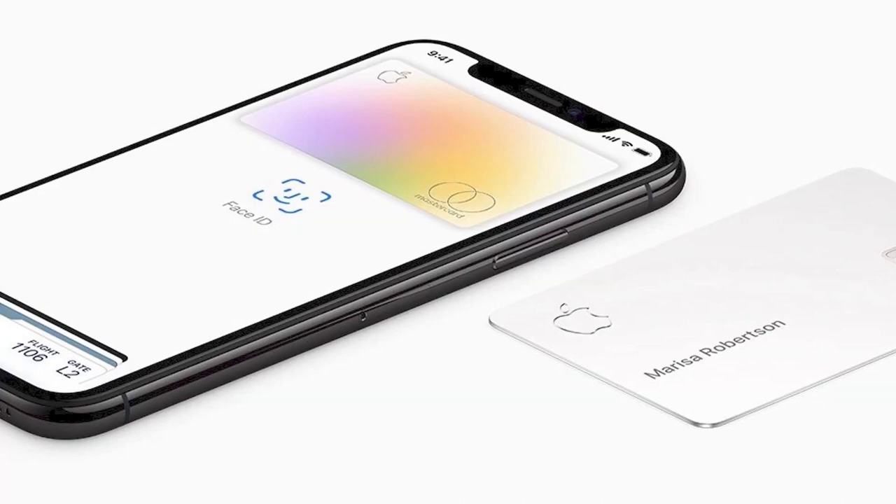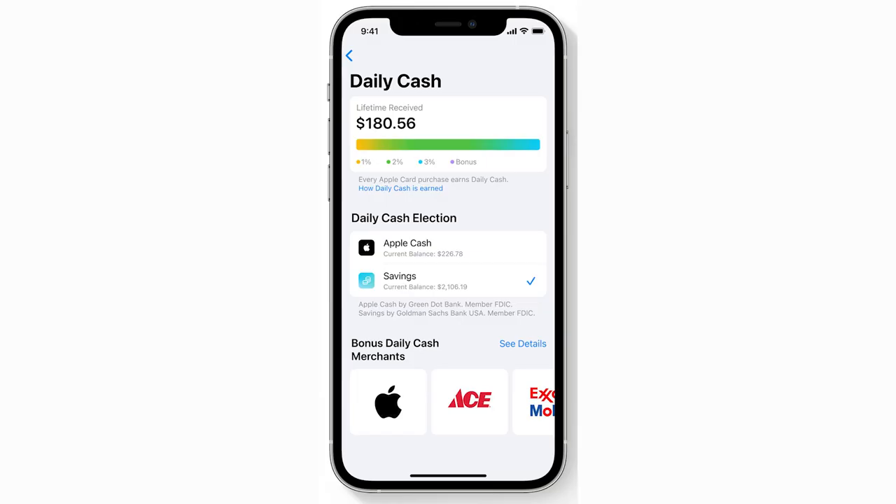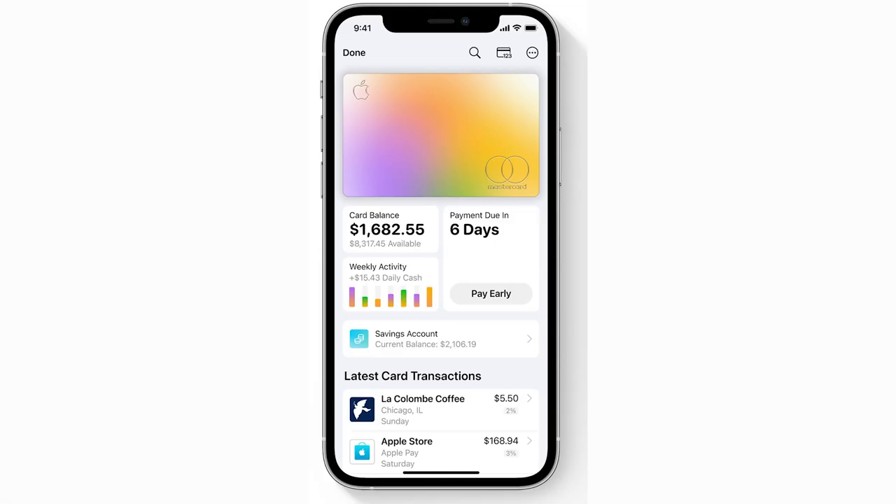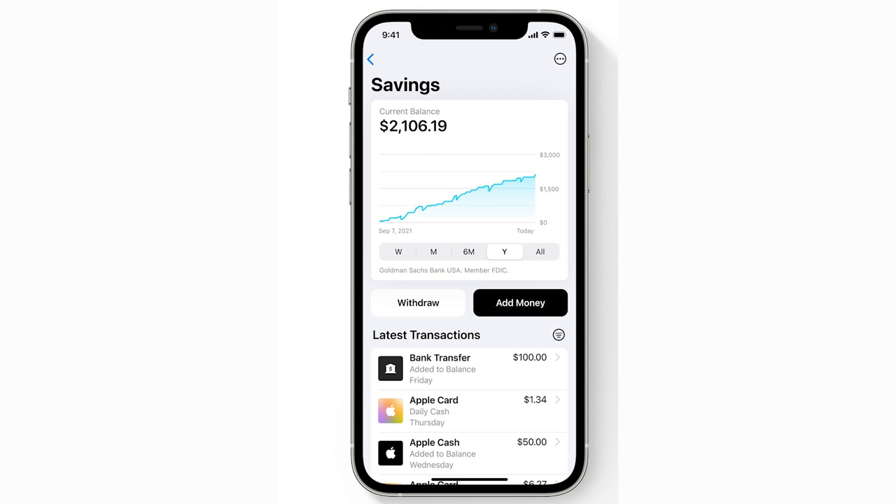As for the elephant in the room, seeing as the Apple Card is not highly regarded by many credit card enthusiasts, I don't really see savings changing their minds. Ultimately, if you were on the fence about the card already, then perhaps the addition of this high-yield savings account is enough to pull you over, but I certainly don't think it's a game changer. I'm personally happy to have an Apple Card Savings account and look forward to seeing how it and the Apple Card continue to evolve going forward.